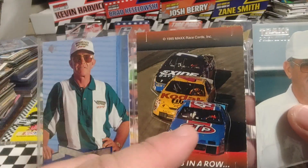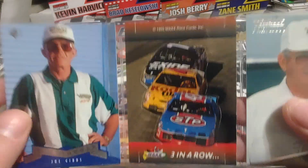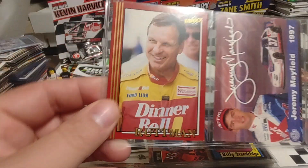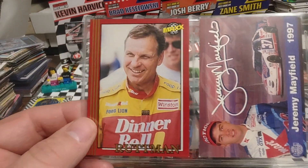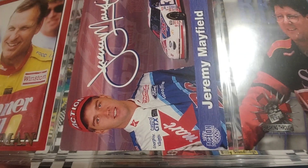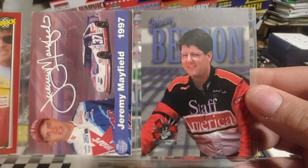It's a little stand-up — three in a row: Bobby Hamilton, Sterling Marlin, Jeff Bodine. One of the Max sets offered those. Joe Ruttman is next. Jeremy Mayfield. That looks like a Kmart promo card — oh, it's actually out of the Action Series of Diecast. And Johnny Benson.